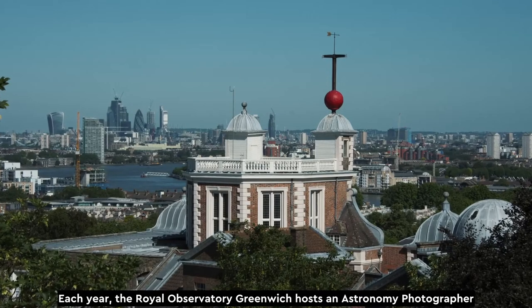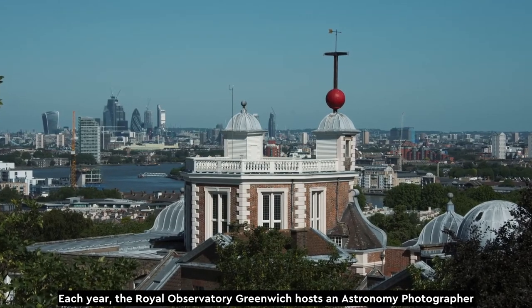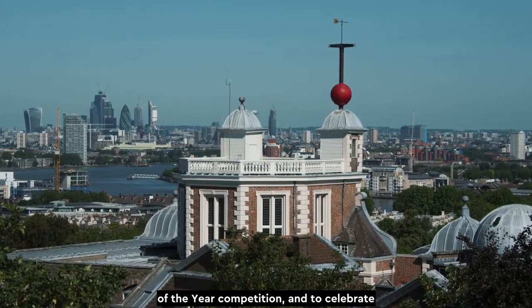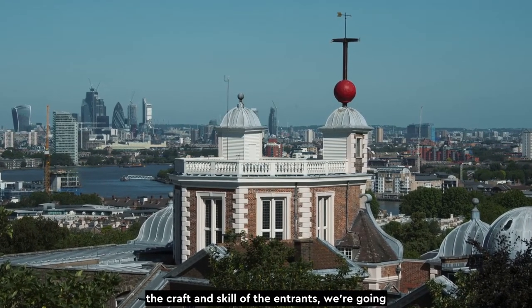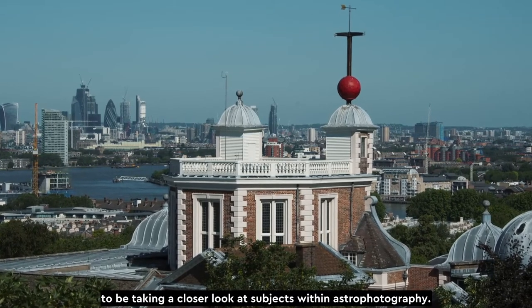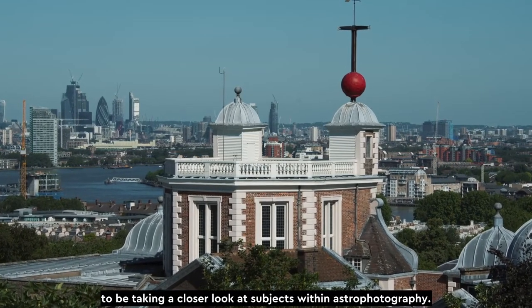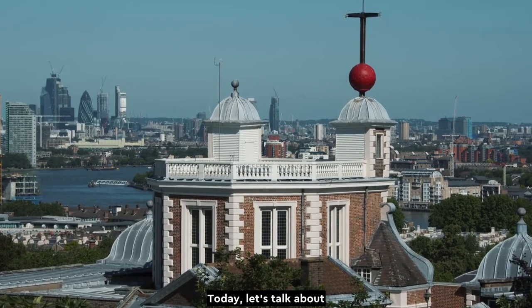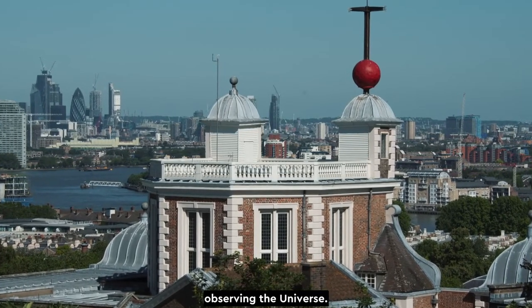Each year, the Royal Observatory Greenwich hosts an Astronomy Photographer of the Year competition. And to celebrate the craft and skill of the entrants, we're going to be taking a closer look at subjects within astrophotography. Today, let's talk about observing the universe.